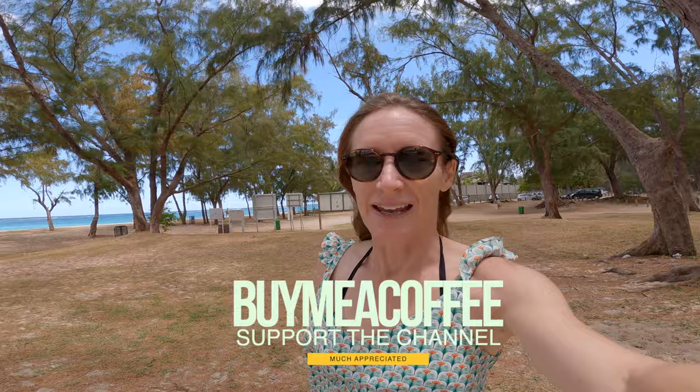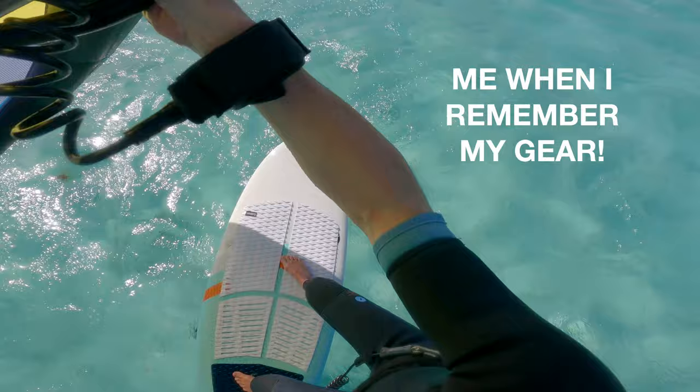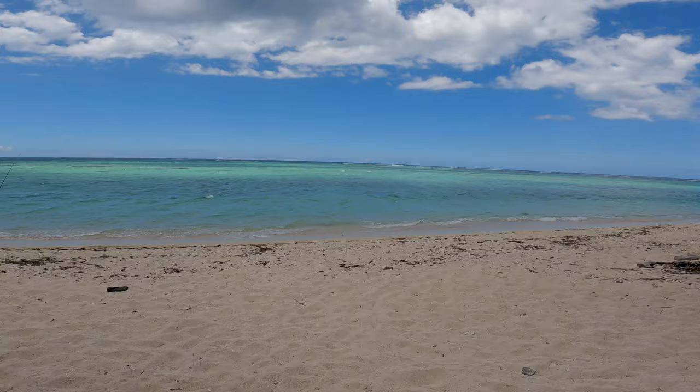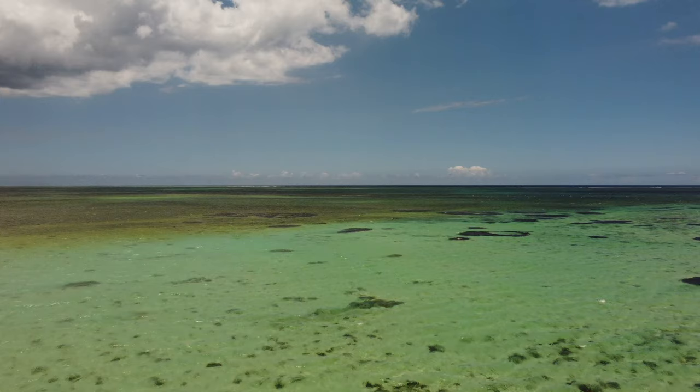Do stick around, but first I want to show you a hotel here — quite a famous hotel called the Rio — which is busy being rebuilt. And of course the wind's coming up and I didn't pack my wing gear, so this should have been me today. Oh well, anyway let me show you what it looks like down the beach.